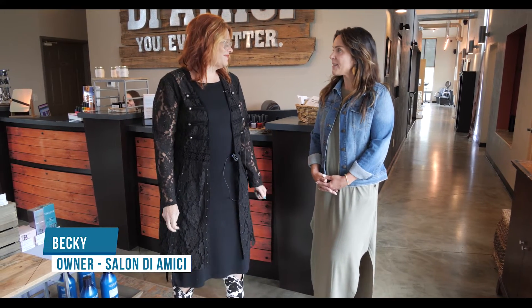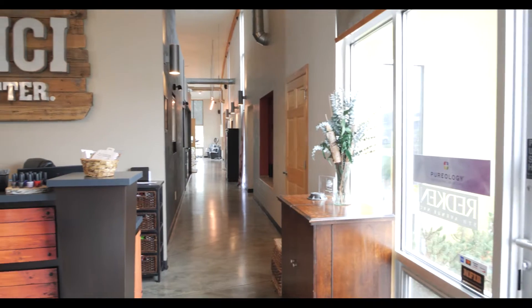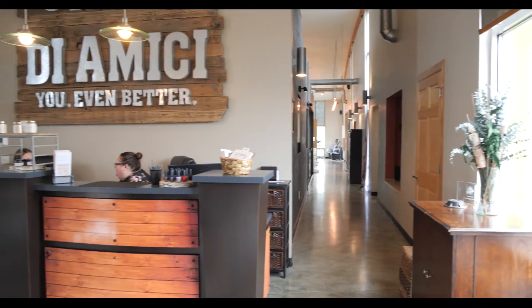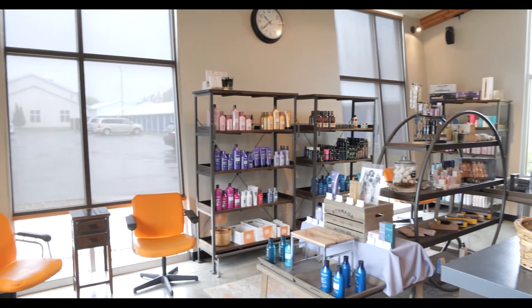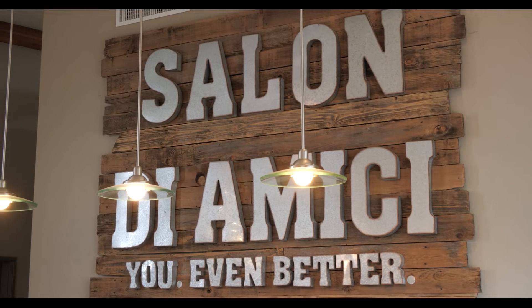Thank you for having us. Yeah, thank you for having me. Absolutely. Your place is beautiful.